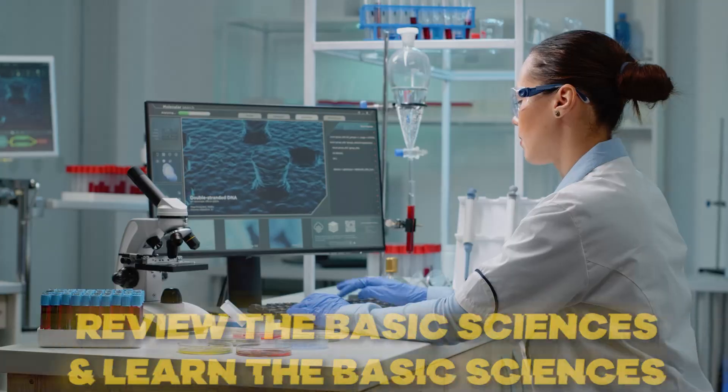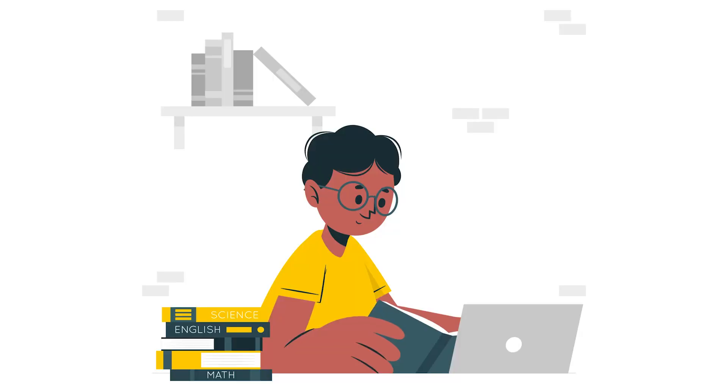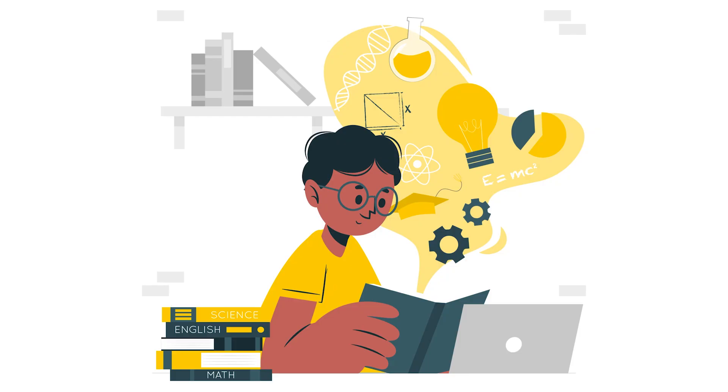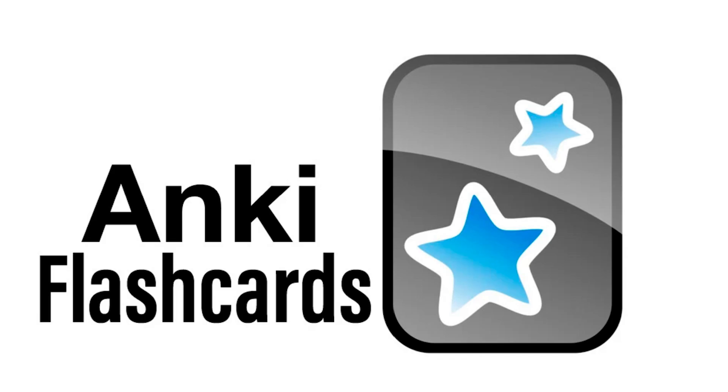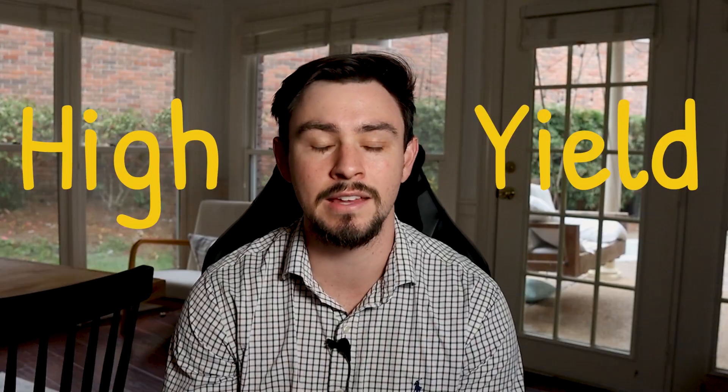When you take a practice MCAT and you're scoring below a 500, you've got some pretty significant content gaps. My first recommendation is to review and learn the basic sciences. The good news is you've already done a content review most likely, so you don't have to go back through and reread an entire 2,000-page book series or do a million Anki cards or anything like that.